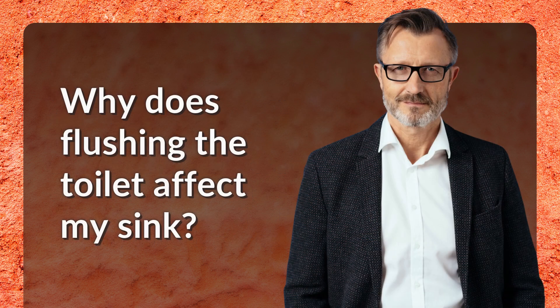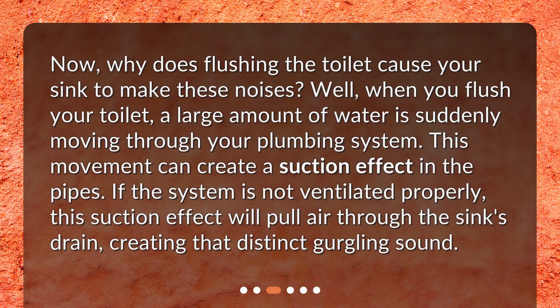Why does flushing the toilet affect my sink? When you flush your toilet, a large amount of water is suddenly moving through your plumbing system. This movement can create a suction effect in the pipes. If the system is not ventilated properly, this suction effect will pull air through the sink's drain, creating that distinct gurgling sound.